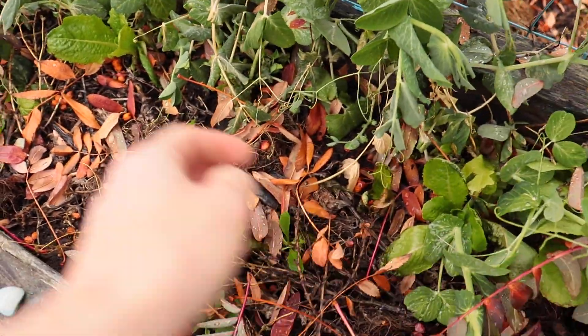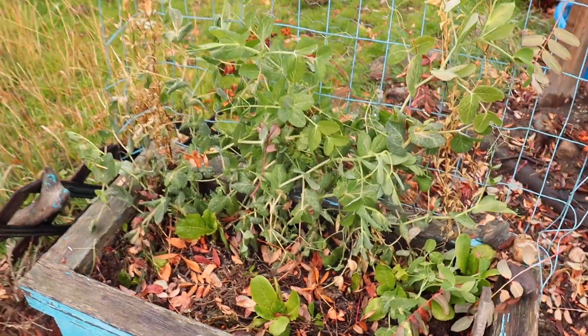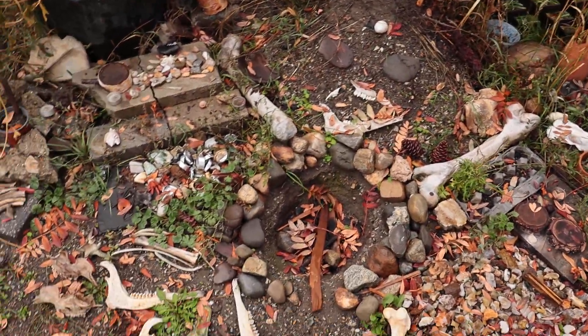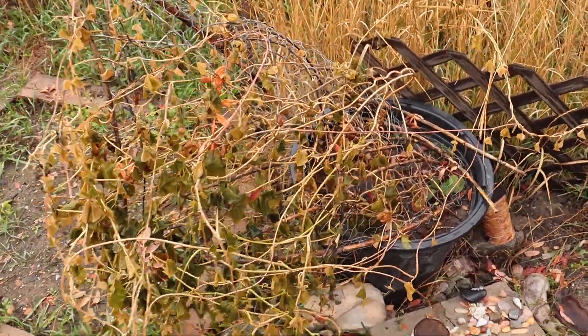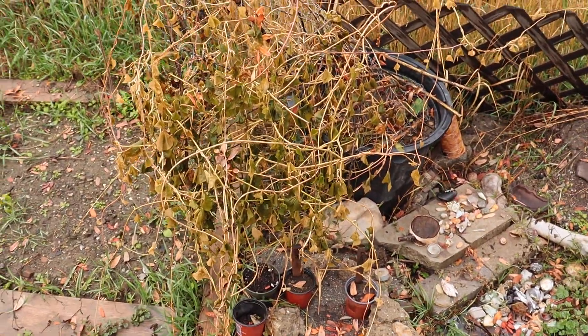There's still some romaine lettuce here, not doing much - just chilling. It'll get a rest for the year. These are the morning glories, they just fell down - they're all done.